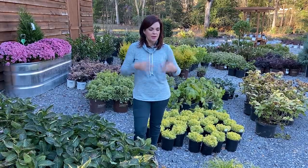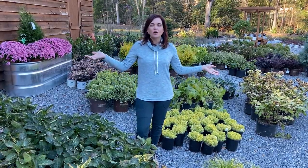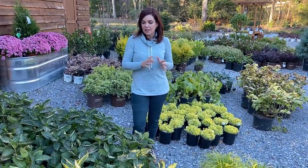Hello friends, welcome to Gardening with Creekside. I am Jenny and we are here for our weekly nursery update. We got a fresh shipment of some shrubs in the other day and I cannot wait to share them with you.